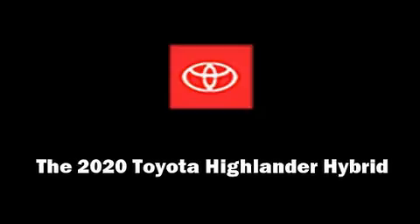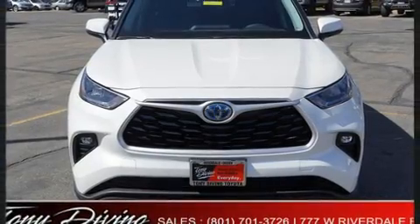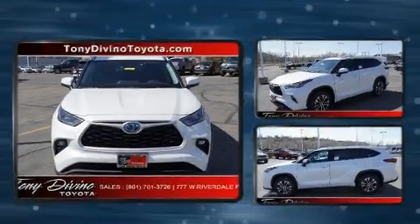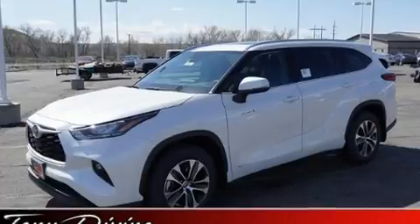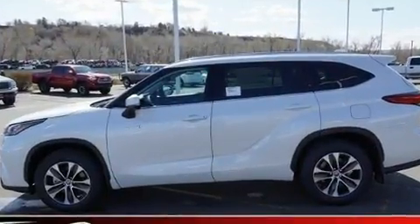Sensibility and practicality define the 2020 Toyota Highlander Hybrid. Smooth gear shifts are achieved thanks to the 2.5-liter four-cylinder engine, and for added security, Dynamic Stability Control supplements the drivetrain.